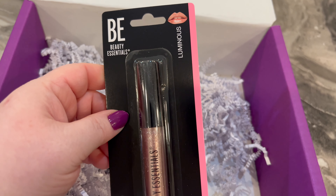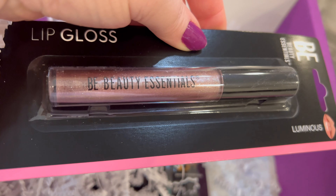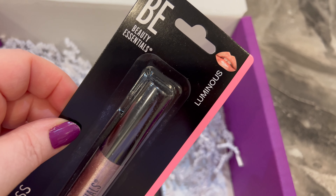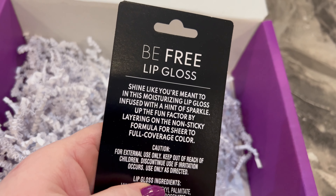And this is some lip gloss. Oh, that's a pretty color — it's like a rose gold, almost luminous. Be Free lip gloss.